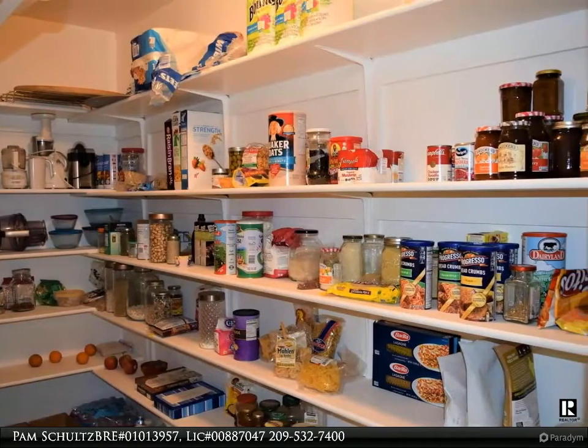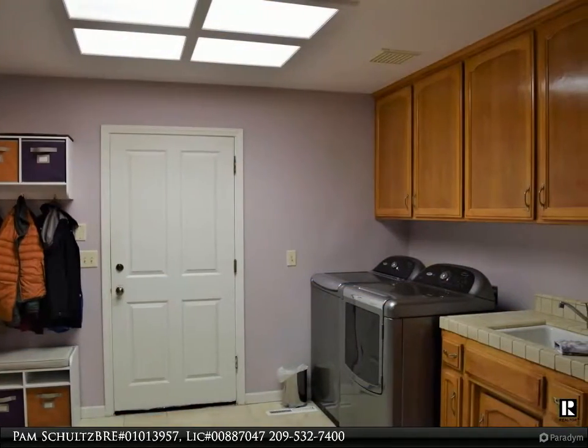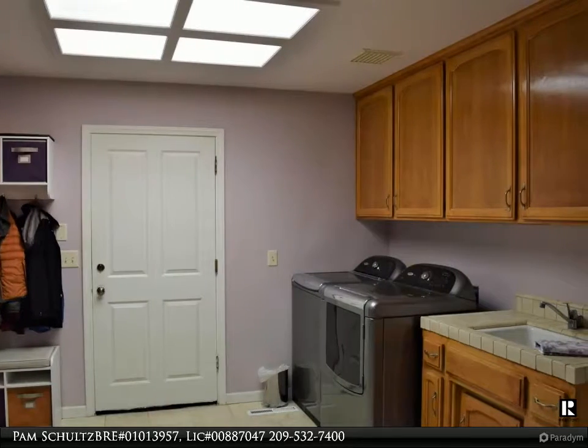Situated on two gorgeous, private acres, with a large shed barn, a chicken coop, and fenced for animals. Solid 2x6 construction.